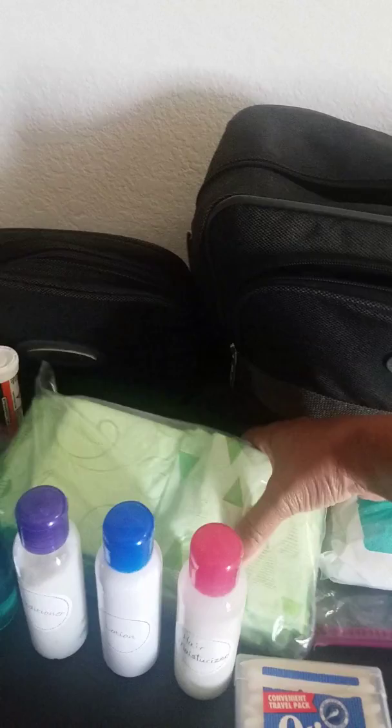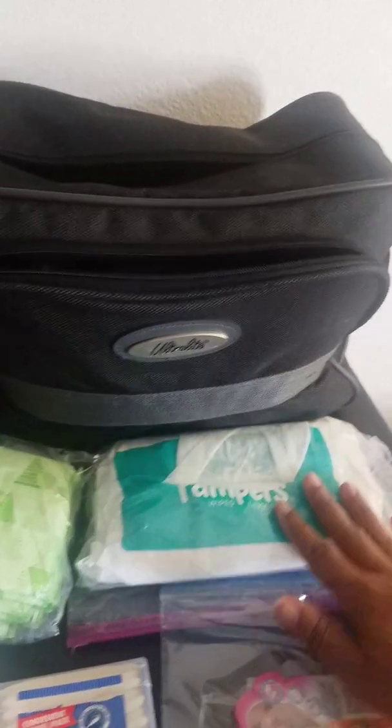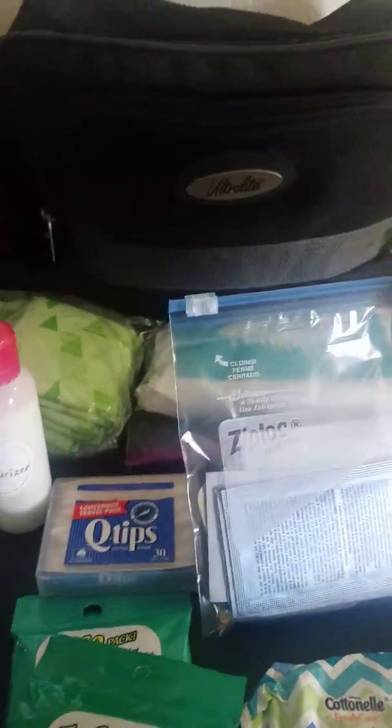I also have a Ziploc bag full of pads — again, choose whatever amount you want to keep in there. And even though my kids are out of diapers, I always keep wipes. This little packet has an array of things in it.